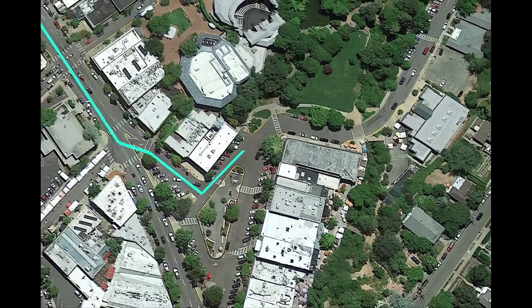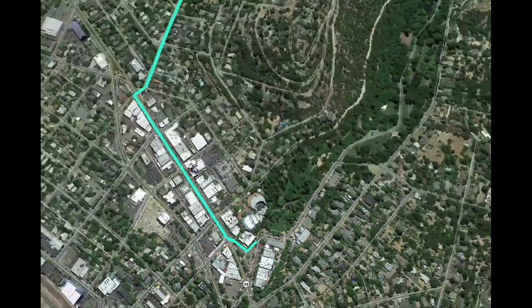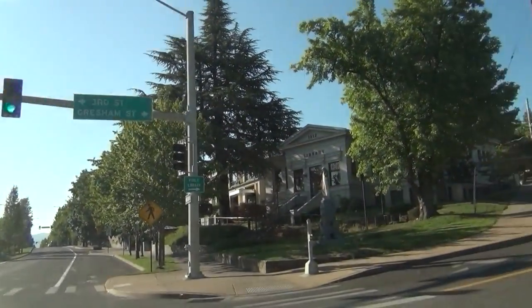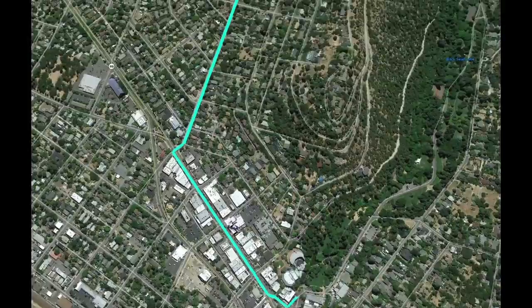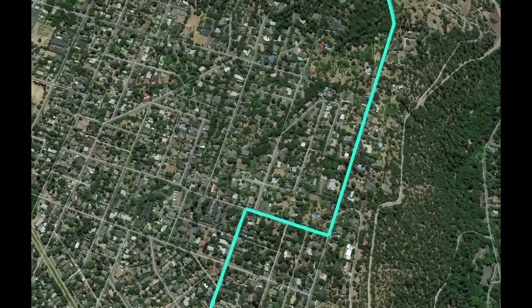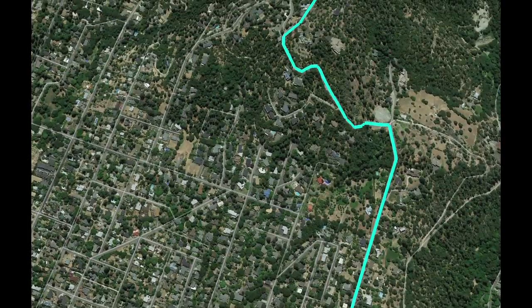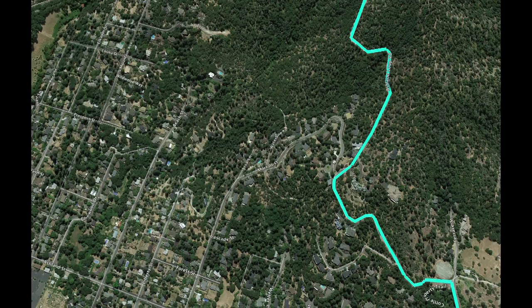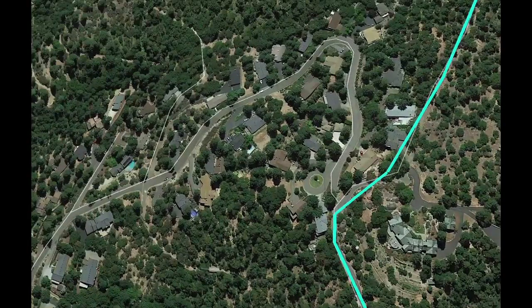So how do we get there? From Ashland Plaza, you'll head south on Main Street through town. Look to your right for Gresham Street right at the library. You will take Gresham Street uphill — it dead ends onto Holley. Turn right on Holley, very steep uphill, and then left on Terrace. Terrace then hits Ashland Loop Road. You'll turn left on Ashland Loop Road until this tricky intersection right here.